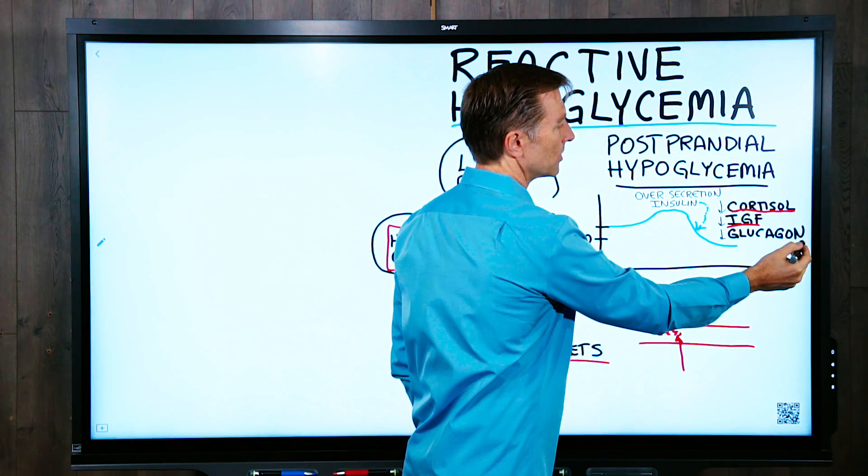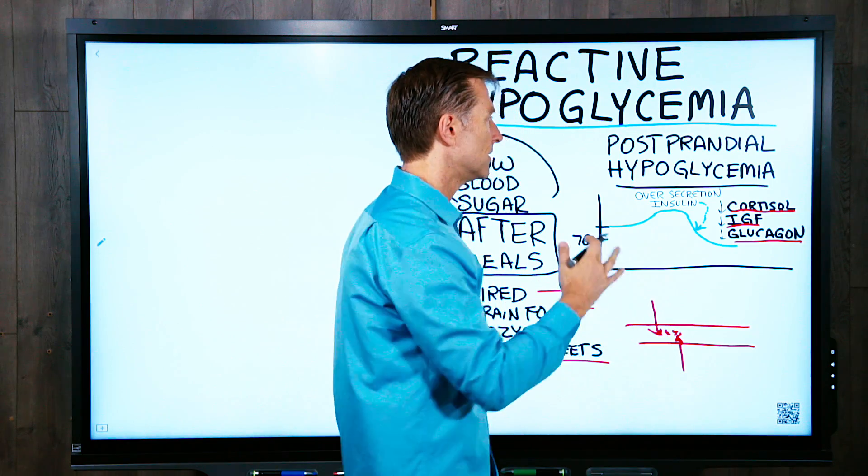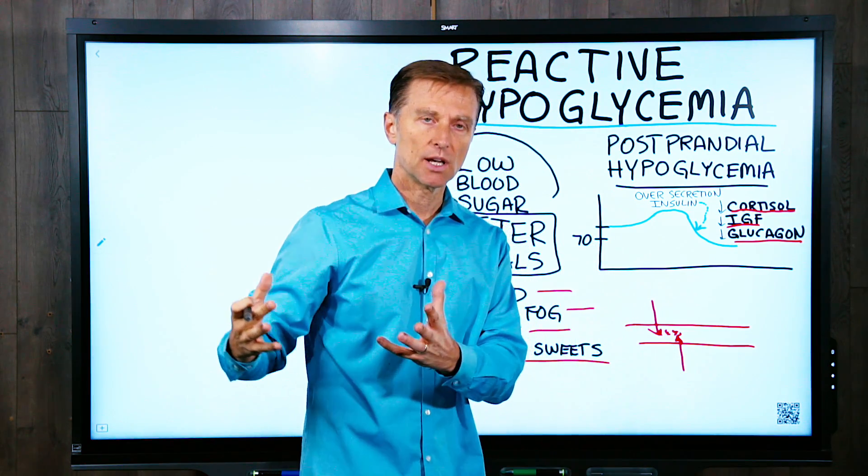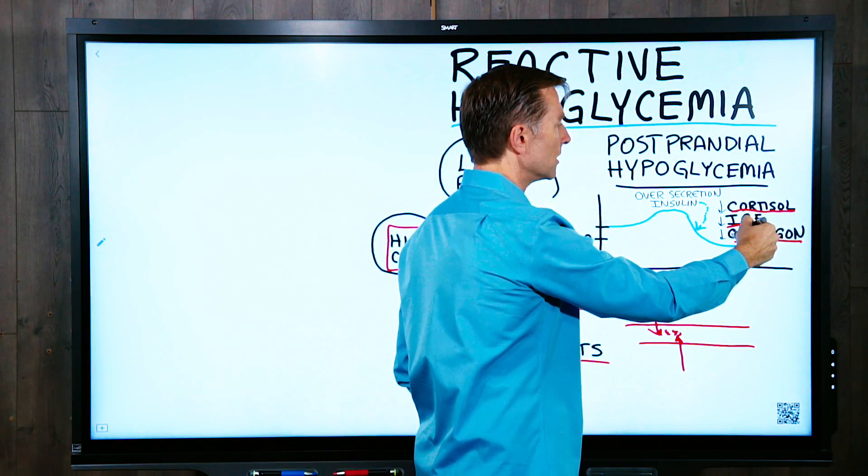There's another counter hormone in the pancreas called glucagon, which does the opposite of insulin. It mobilizes fuel and helps to raise the blood sugars. So it can be a problem with any one of these.